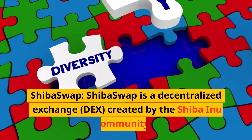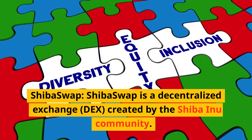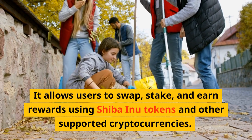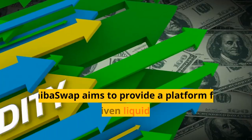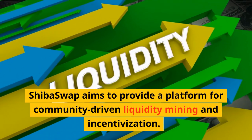Shiba Swap is a decentralized exchange (DEX) created by the Shiba Inu community. It allows users to swap, stake, and earn rewards using Shiba Inu tokens and other supported cryptocurrencies. Shiba Swap aims to provide a platform for community-driven liquidity mining and incentivization.